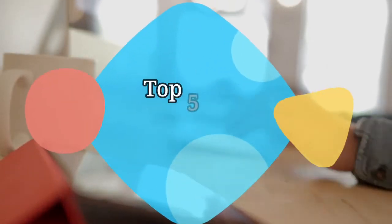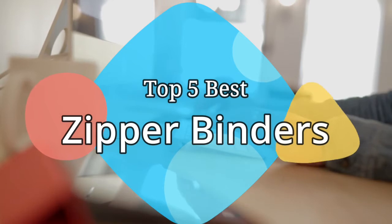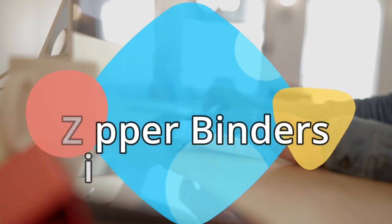Hey guys, in this video we are going to be checking out the 5 best zipper binders on the market this year. We have listed them based on performance, features and price. Let's get started with the list.